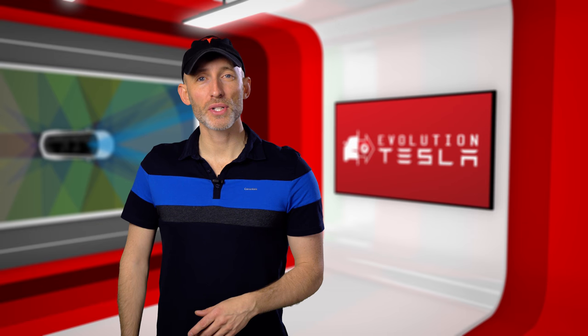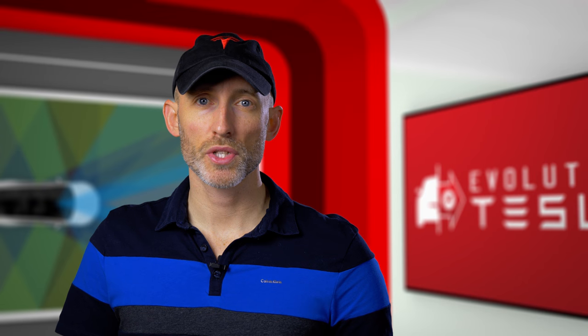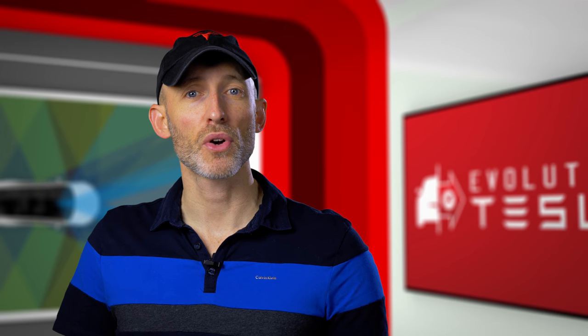Hey everyone, welcome to Evolution Tesla, your source for the latest features, updates, and self-driving technology in the world of Tesla. If you're a fan of Tesla or just interested in the latest consumer self-driving tech, welcome to the show.